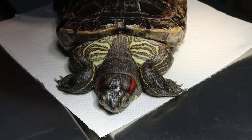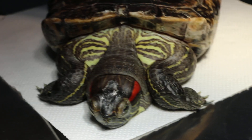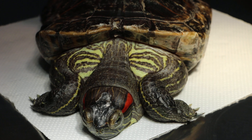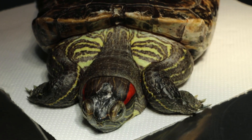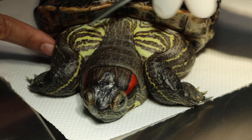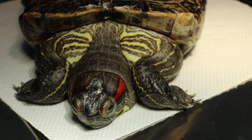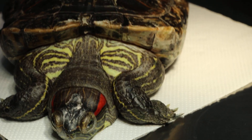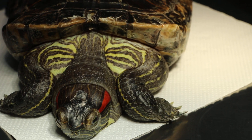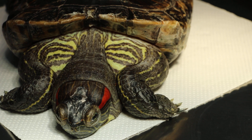Today is the 12th of September 2019, and this is a 28-year-old red-eared slider. The complaint was not eating, lethargic, and the whole body is swollen. The owner phoned me because she checked the internet and thought this red-eared slider had blood worms and therefore was not eating.